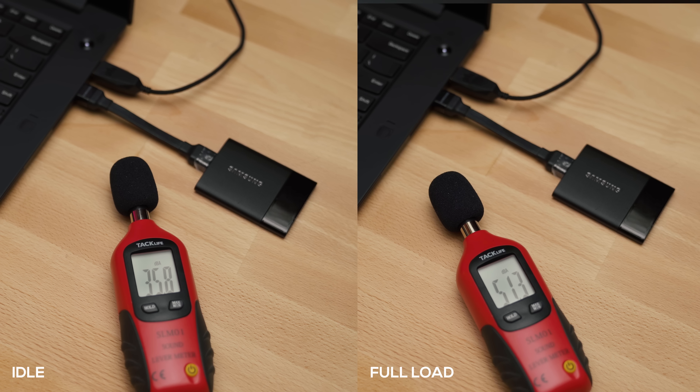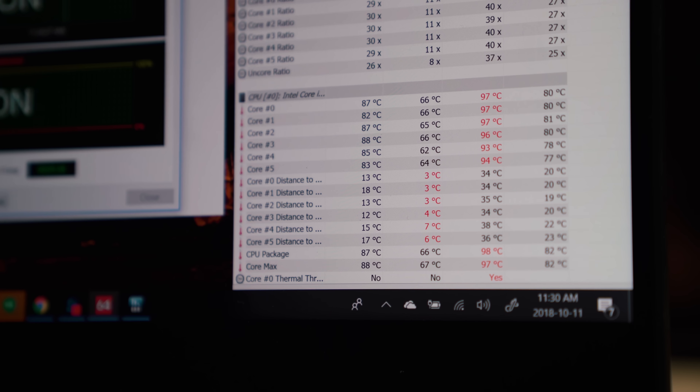You get 4K displays on both models, but the big difference is that the P1 comes with a 10-bit panel while the X1 Extreme uses an 8-bit panel. Fan noise is exactly the same on both, and heat management is pretty much on par as well.